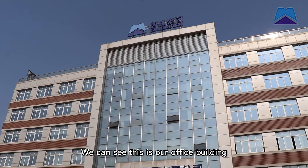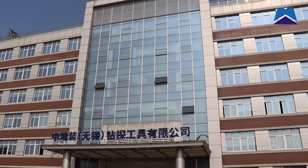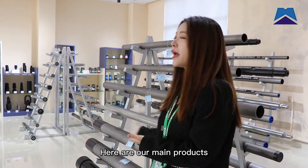We can see this is our office building. Here are our main products.